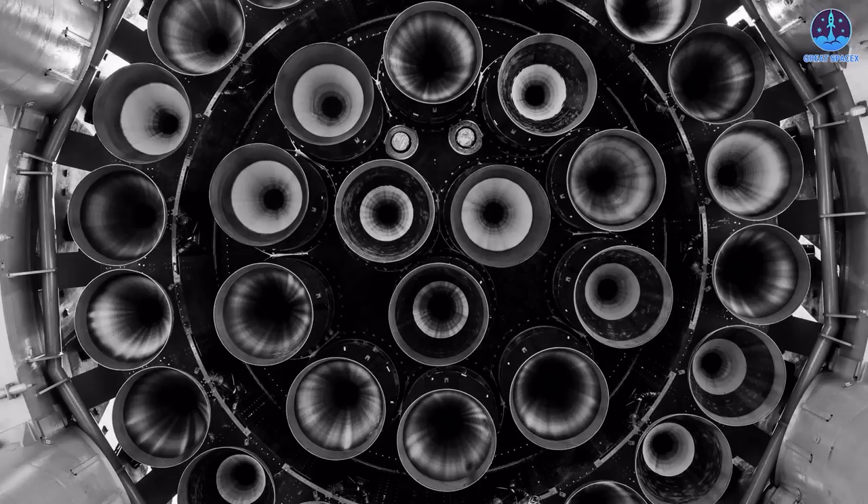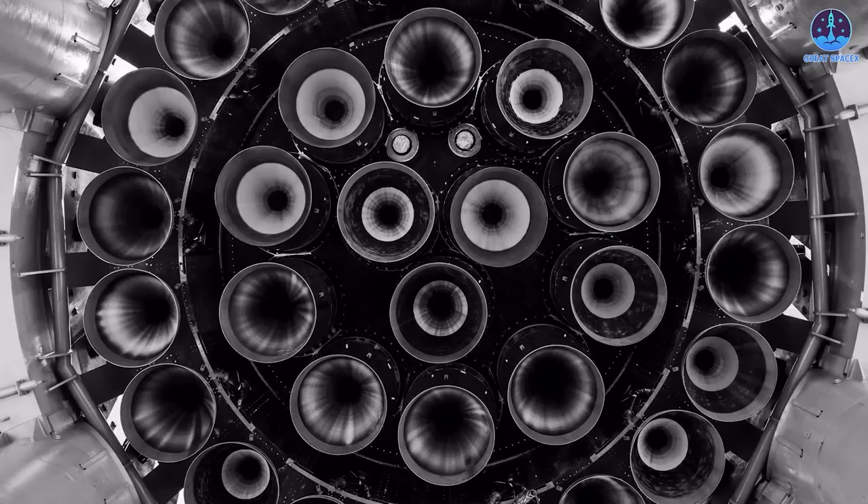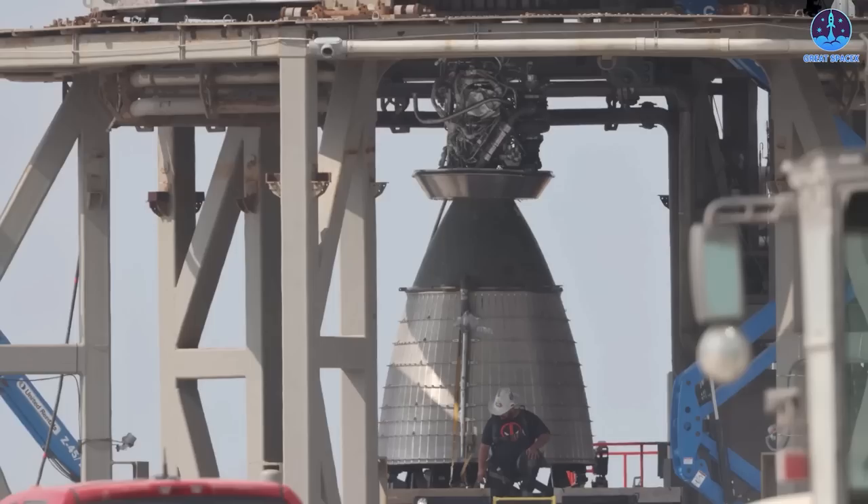Like SpaceX's Merlin engines, at least two versions of Raptor will be available: one for use on the first-stage booster of the Starship launch vehicle, and one optimized for operation in vacuum outside Earth's atmosphere, for interplanetary insertion, and in the ambient Martian atmosphere for retro-propulsion ahead of landing.